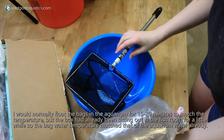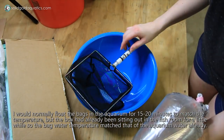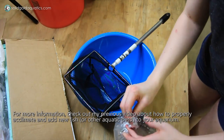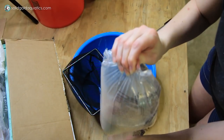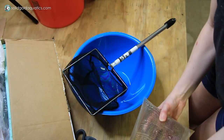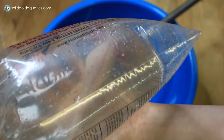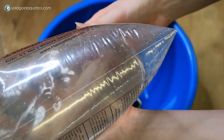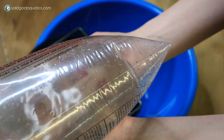I'm going to acclimate them by cutting the bag open and pouring it into a net which has a bowl under it. The net will catch the axolotl, the bowl will catch the bag water, and then I can quickly transfer the axolotl into the aquarium without getting the nasty shipping water in the tank. Oh wow, these are triple bagged — that's why it was so hard to see through them. You can probably see her in there a lot better now.